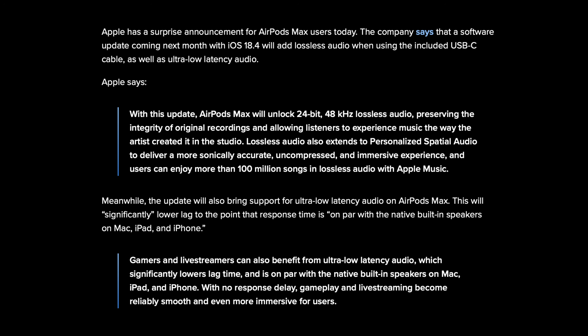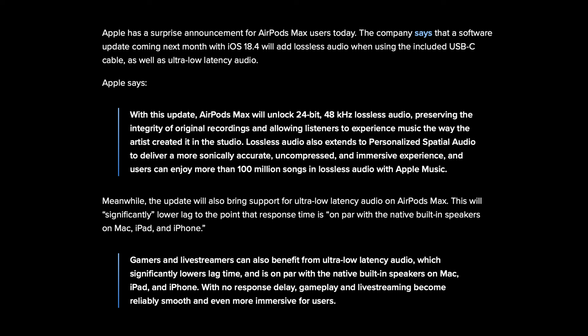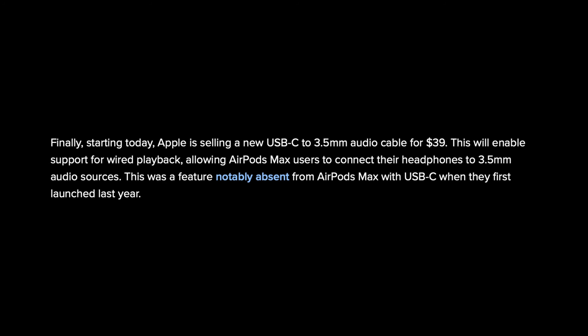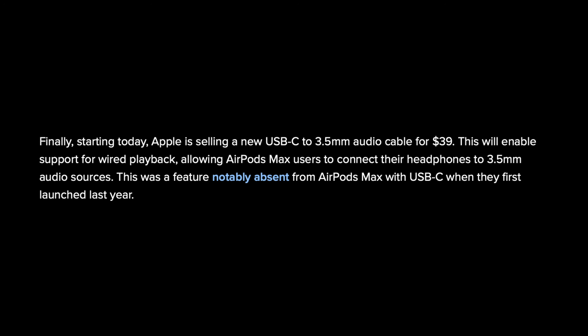The ultra-low latency is really exciting — it lowers lag to the point where it's basically indiscernible from native built-in speakers on your Mac, iPhone, or iPad. From a practical standpoint, this could have a notable impact on things like live streaming where response delay needs to be as low as possible. Apple is now selling a new USB-C to 3.5mm audio cable for $39 supporting this new wired playback functionality.